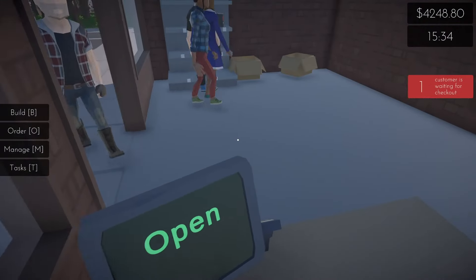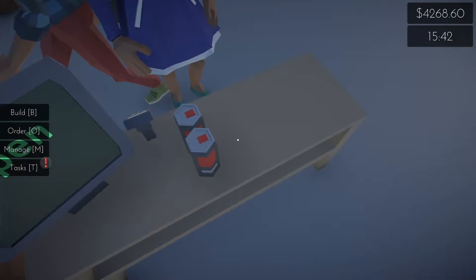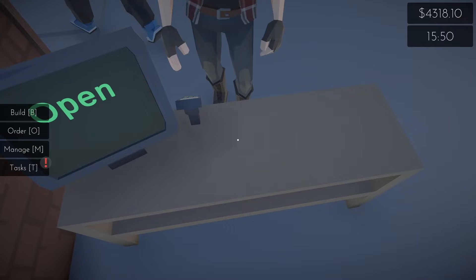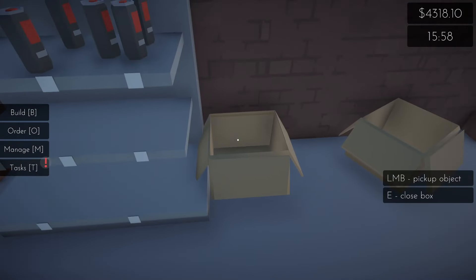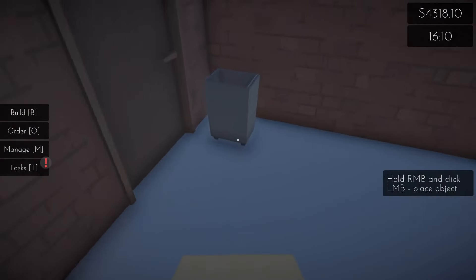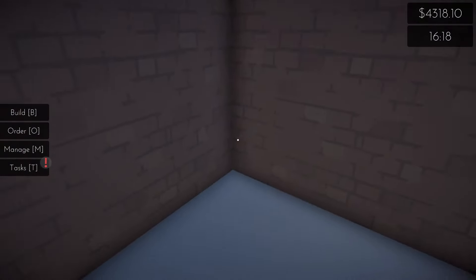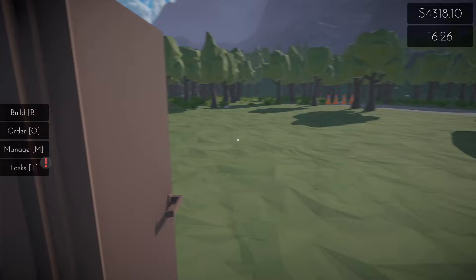Right there — we'll see as soon as we get these customers out of the way if that's what that garbage can over there is. Pick up object — there we go. What's this? Oh, like a little storage place back here. It's like my bathroom downstairs.